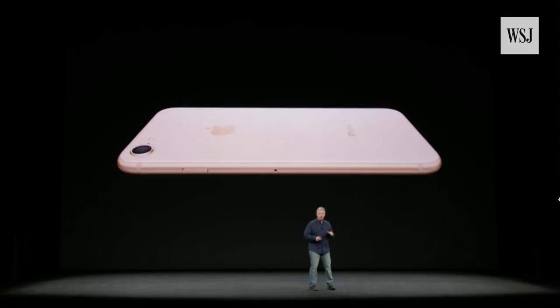And now with iPhone 8, with its glass back, we're enabling the freedom of wireless charging.